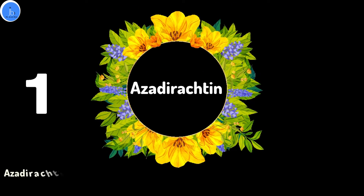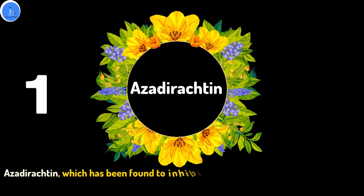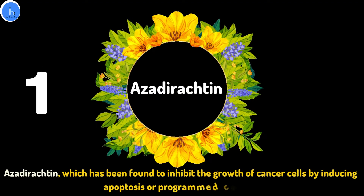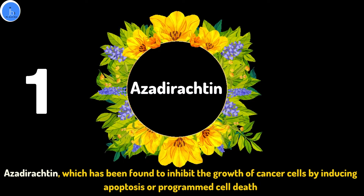The first significant phytochemical present in neem is Azadirachtin, which has been found to inhibit the growth of cancer cells by inducing apoptosis, or programmed cell death.